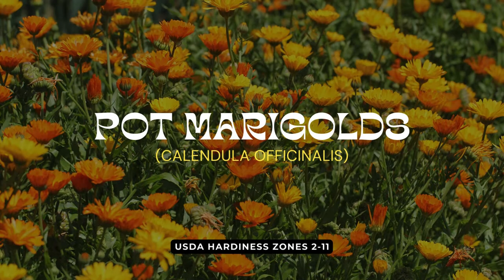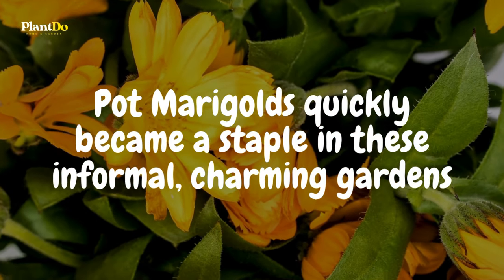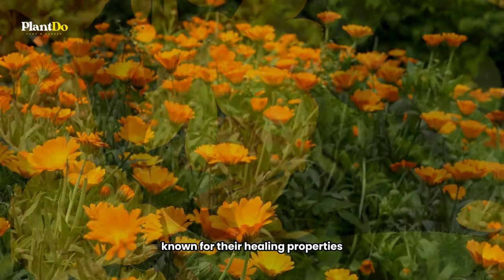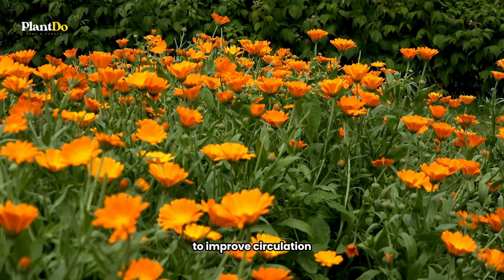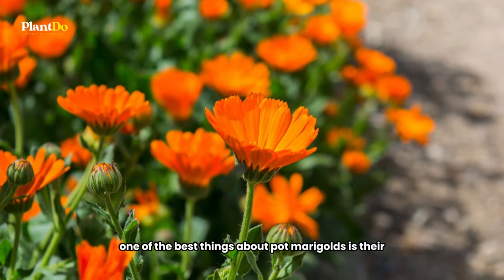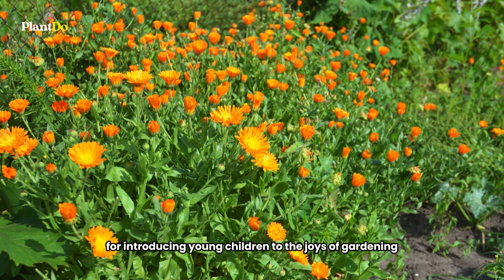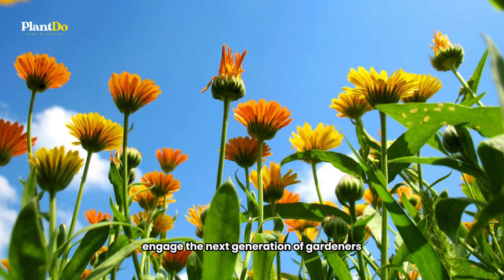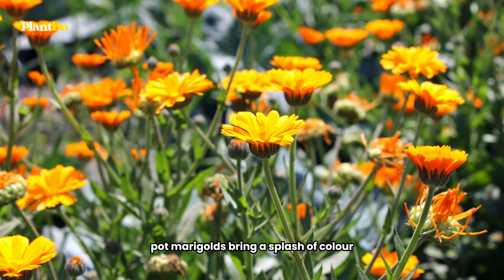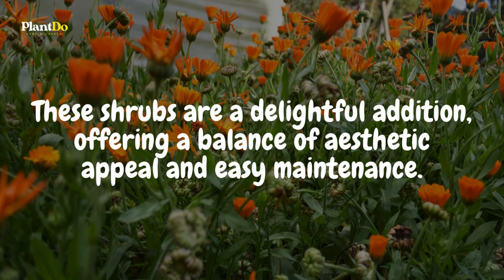Turning our attention now to pot marigolds, or Calendula officinalis, we find one of the most quintessential flowers of the traditional cottage garden. Originating as a medicinal herb in Europe, pot marigolds quickly became a staple in these informal, charming gardens. Known for their healing properties, they were used to make salves for scratches, burns, and spots, and even brewed into a floral tea to improve circulation. One of the best things about pot marigolds is their ease of growth — they are incredibly simple to cultivate, making them an ideal plant for introducing young children to the joys of gardening. Pot marigolds bring a splash of color and a piece of herbal history to the cottage garden, embodying the essence of these traditional spaces with their practical uses and charming appearance.